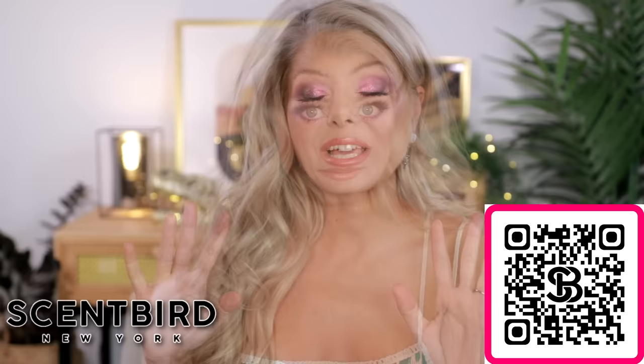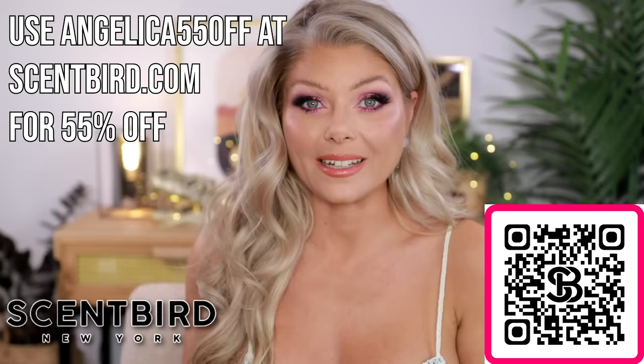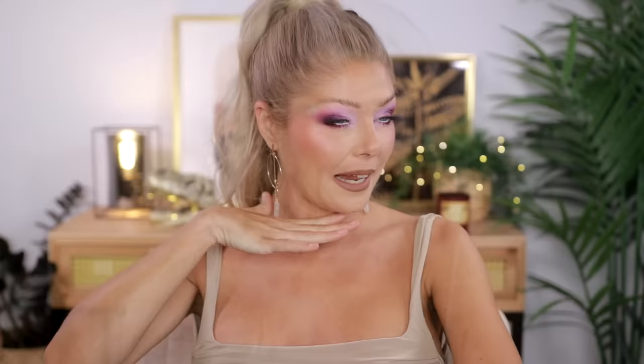If you want to try Scentbird, you can use the code ANGELICA55 to get 55% off your first order, making your first fragrance just a little over $7. This is available in the US and Canada. I am again a very happy Scentbird customer — I really enjoy trying out new fragrances. Thank you so much to Scentbird for sponsoring the beginning part of this video.